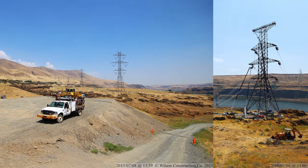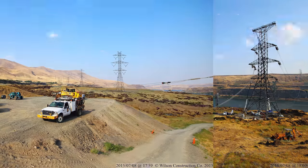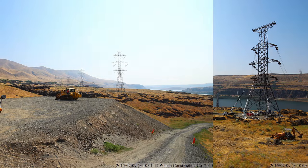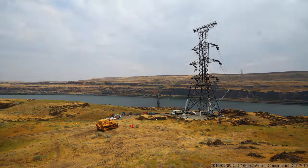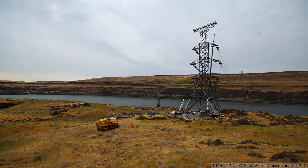This particular site presented a unique challenge during wire stringing. On most projects, all of the sock line can be pulled and then the helicopter is done. The Columbia River Gorge, however, is known for frequent high winds, which can damage sock line in a matter of hours. For that reason, the conductor had to be pulled across the river as soon as possible after the helicopter pulled the sock line.